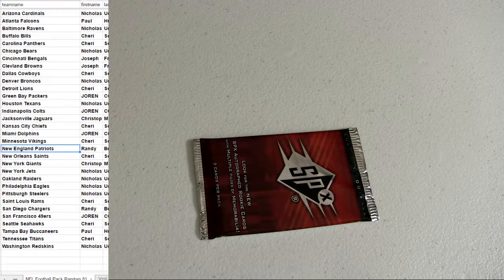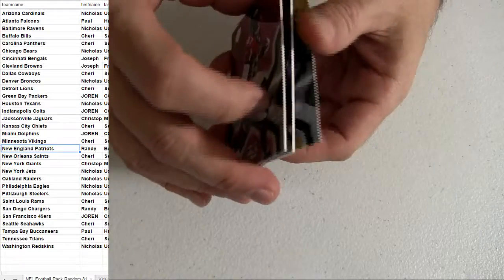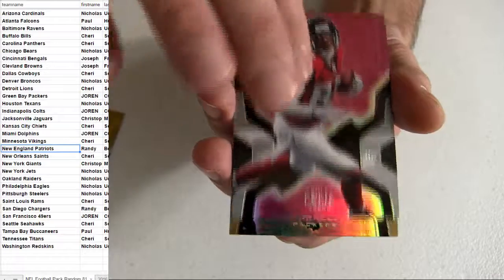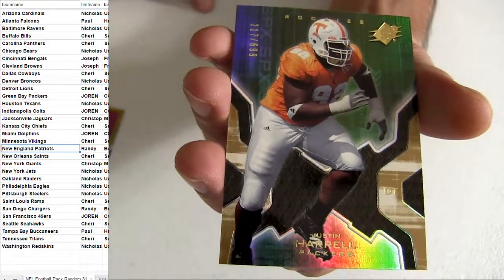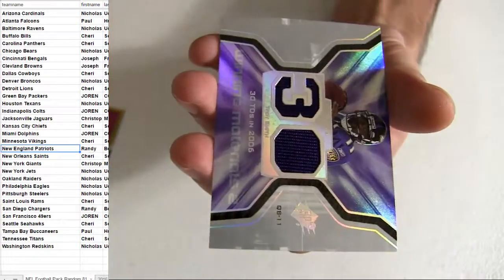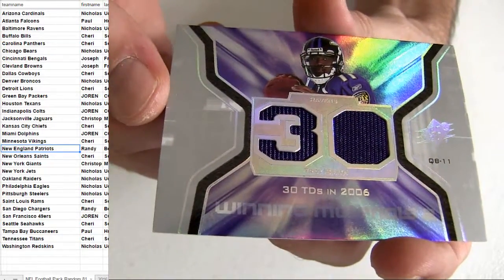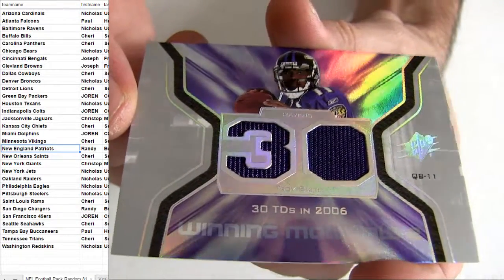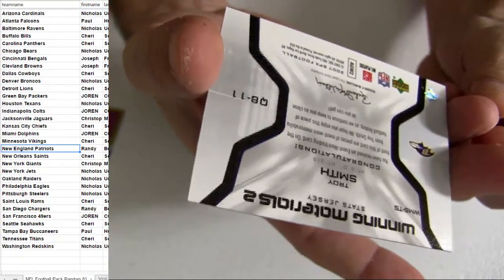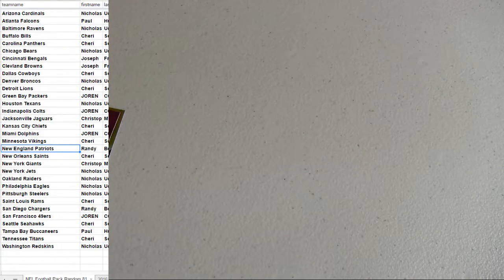Alright, let's see if we can go ahead and hit AP Calvin out of this first pack — that would be nice. Got the base on top, got the Herald, and it looks like we got Baltimore for the pickup: Troy Smith. Alright, Nick's picking that one up.